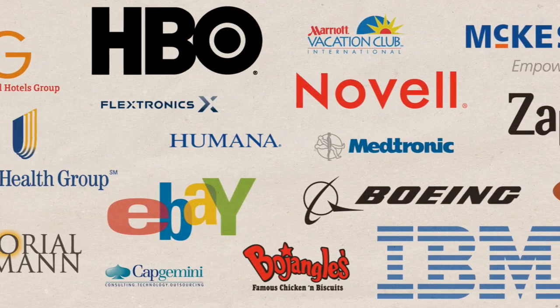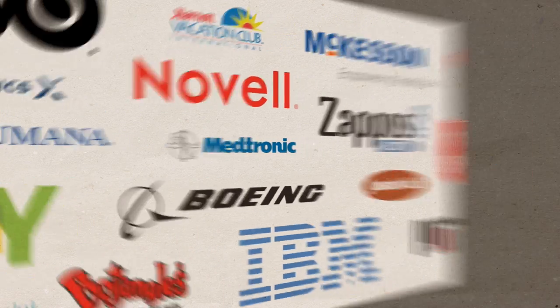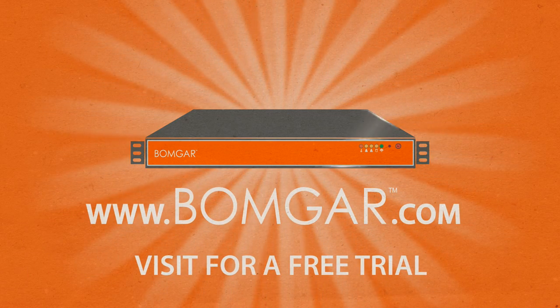Just ask our customers. Visit BombGar.com to sign up for a free trial.